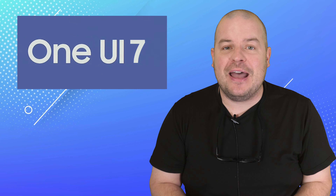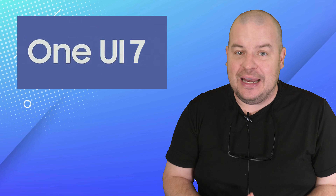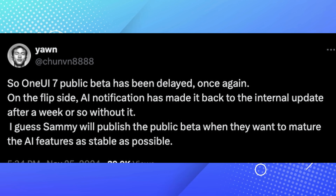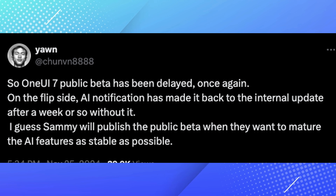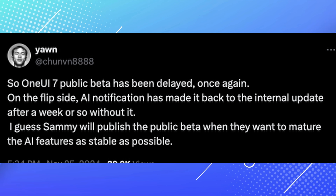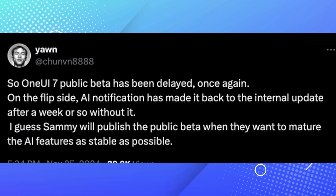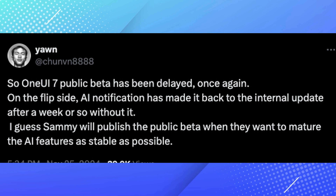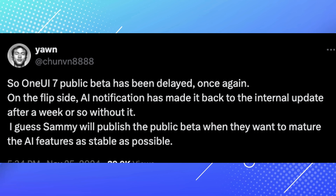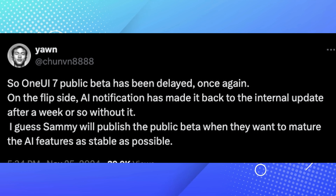Welcome to Greggles TV Daily. Hope you're having a fantastic day. One UI 7 beta has been delayed again. The latest information is that One UI 7's public beta has been delayed. On the flip side, AI notifications have made it back to the internal update after a week or so without it. Sammy will likely publish the public beta when they want to mature the AI features to be as stable as possible.